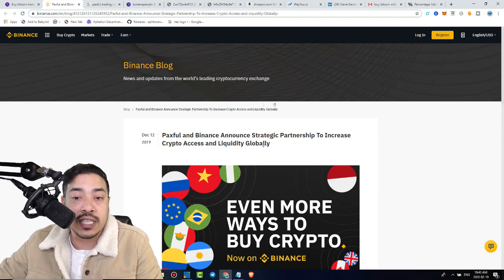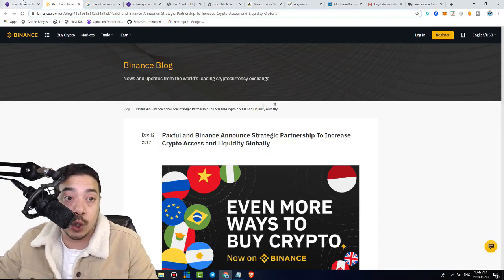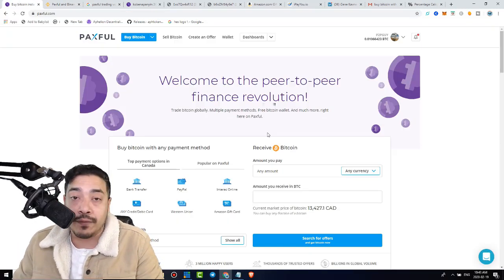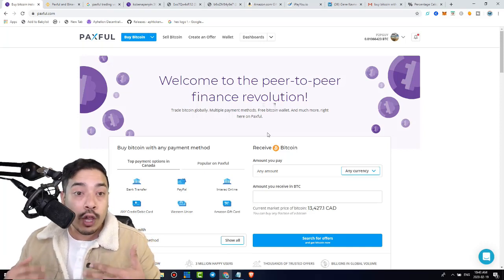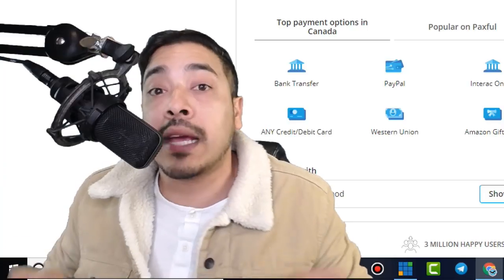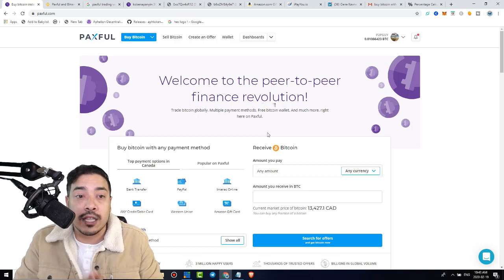Paxville and Binance announced a strategic partnership to increase crypto access and liquidity globally. Binance is never going to align themselves with a scam. Now, this video is not really a full review on Paxville — this video is about how to make money with Paxville. I'll probably do a full video review on them later on. So let's get to the point at hand.